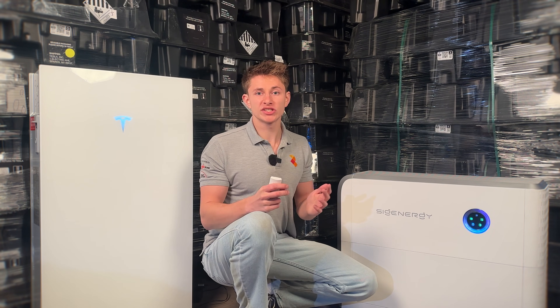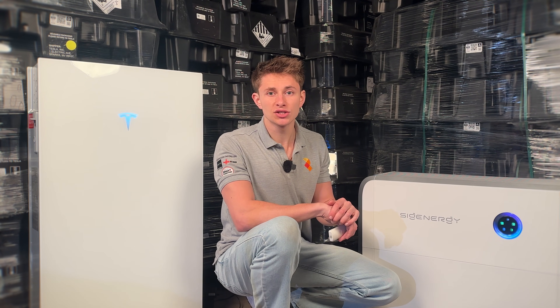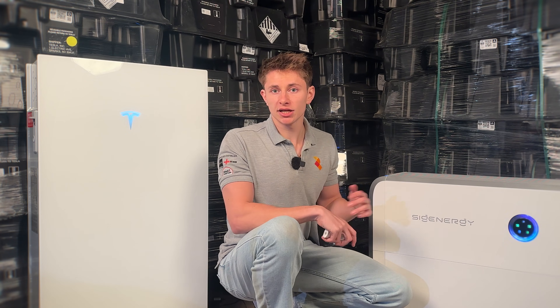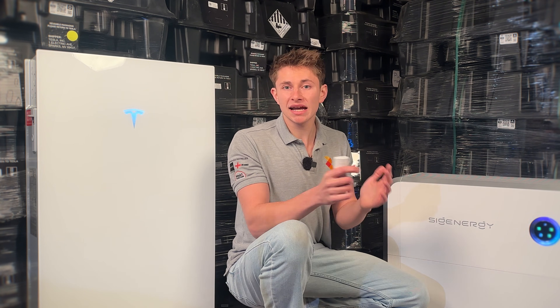There's going to be a video coming soon which compares all these four battery systems side by side technically, so please subscribe if you don't want to miss that. If you're interested to learn more about any of these systems, please do get in touch with us or request a quote. Spirit Energy has been installing solar and battery since 2010, and we pride ourselves on our technical excellence and maximising the amount of generation that you're getting from your roof space.